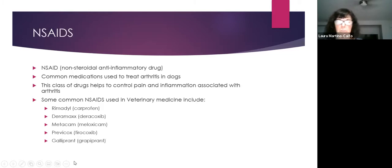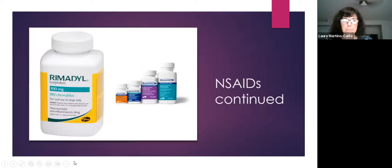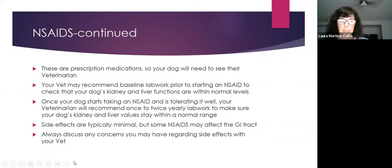NSAIDs are the most common medications used to treat arthritis in dogs, helping control pain and inflammation. Common ones include Rimadyl, Deramaxx, Metacam, Previcox, and Galliprant, which is the newest and has been out about four or five years. Many come in chewable or tablet form, and generic versions like carprofen are now available.